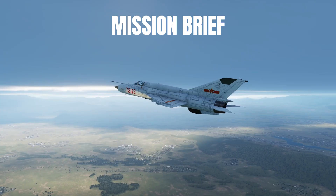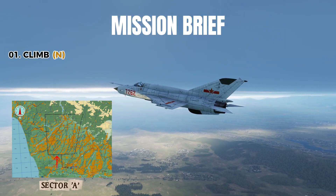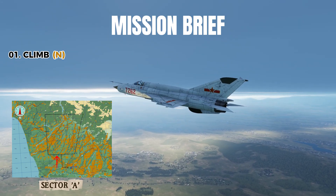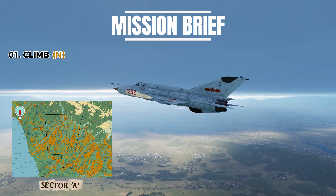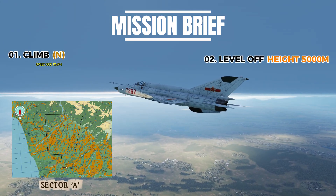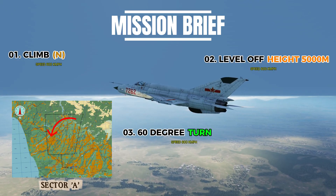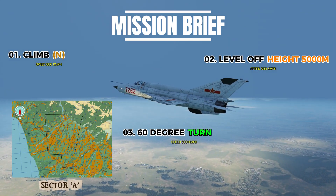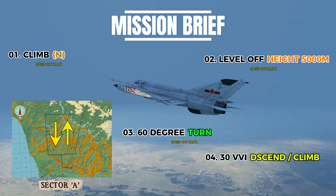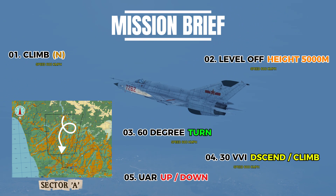Here's the quick mission brief. We'll depart to Sector Alpha, climbing to 5,000m on a north heading while holding 600 km/h. I'll level off first. Then, at the outer edge of the sector, we'll execute a 60-degree banking turn to reverse heading. After that, we'll practice a 30 VVI descent and climb, followed by unusual attitude recovery, before rejoining and returning for landing.